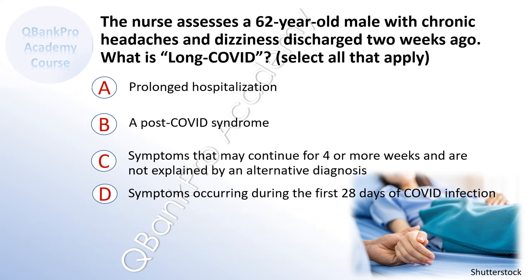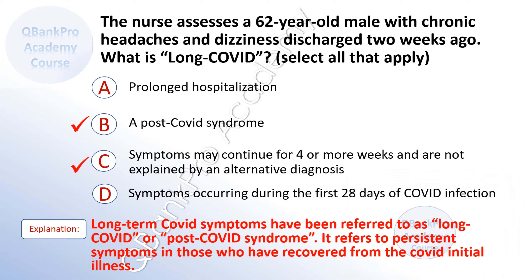The nurse assesses a 62-year-old male with chronic headaches and dizziness discharged two weeks ago. What is long COVID? Select all that apply. A. Prolonged hospitalization. B. A post-COVID syndrome. C. Symptoms that may continue for four or more weeks and are not explained by an alternative diagnosis. D. Symptoms occurring during the first 28 weeks of COVID infection. The correct answer is B. A post-COVID syndrome. And C. Symptoms may continue for four or more weeks and are not explained by an alternative diagnosis. Explanation. Long-term COVID symptoms have been referred to as long COVID or post-COVID syndrome. It refers to persistent symptoms in those who have recovered from the initial COVID illness.